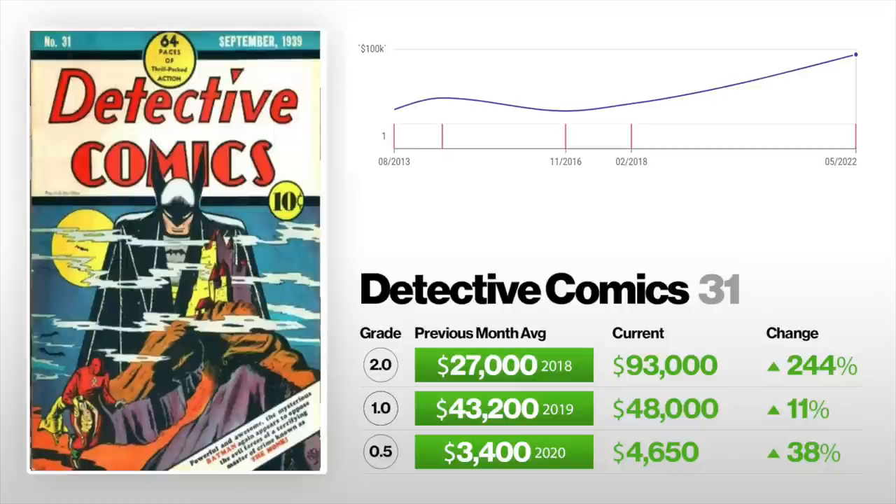First up, one of my favorite Batman covers of all time: Detective Comics #31. A 0.5 coverless copy sold for $3,400 a couple years ago, now selling for $4,650 — that's up 38%. A 1.0 is up 11% from $43,000 to $48,000. And a 2.0 just recently sold for $93,000, up 244%. The last one to sell in a 2.0 back in 2018 was $27,000.